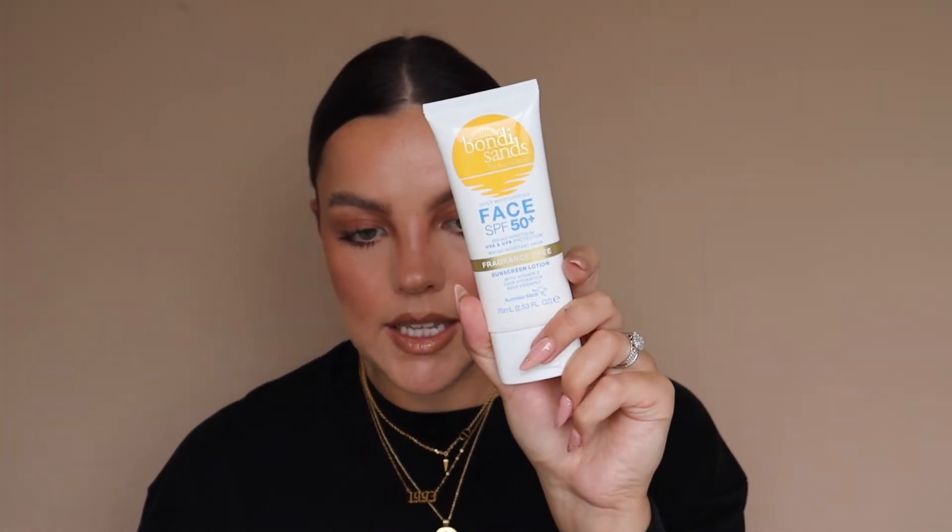Moving on to SPFs. This is a new love — the Bondi Sands SPF 50+ Daily Moisturising. It literally feels like a moisturiser: no white cast, not greasy, not thick. It just melts into the skin beautifully and sits under makeup. I also love the La Roche-Posay Anthelios SPF. Both are cheap and lovely. The La Roche-Posay is slightly thinner and more liquidy, whereas the Bondi Sands has a more moisturising consistency.